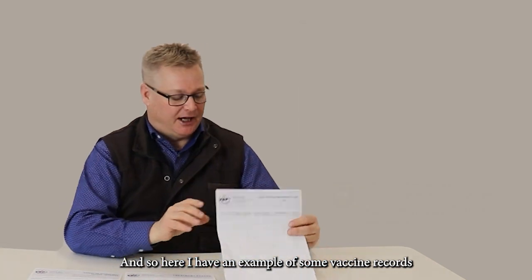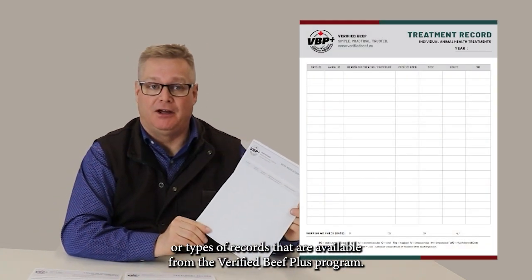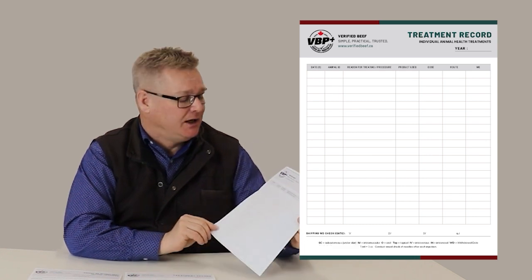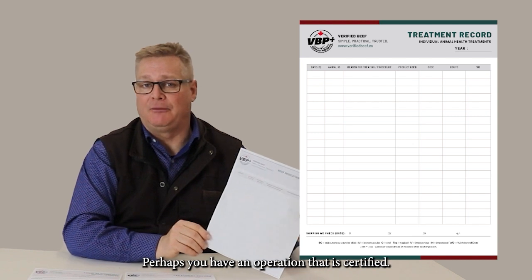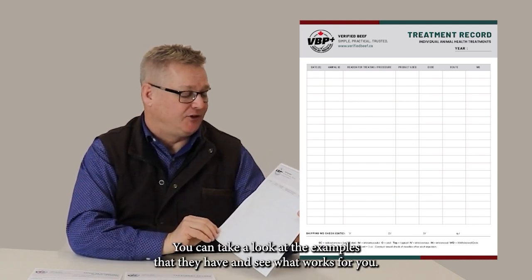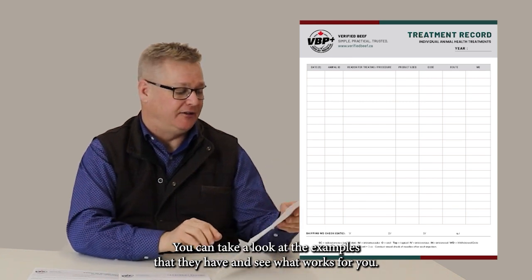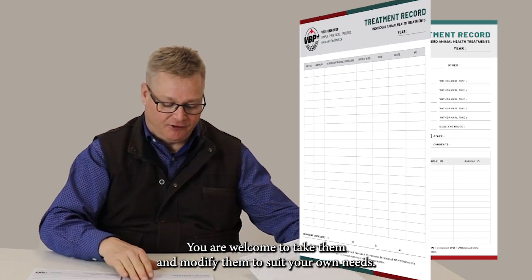Here I have an example of some vaccine records or types of records that are available from the Verified Beef Plus program. You can go online — many of you may have taken the course and the training, perhaps you have an operation that is certified. You can take a look at the examples that they have and see what works for you. You are welcome to take them and modify them to suit your own needs.